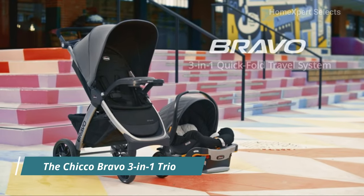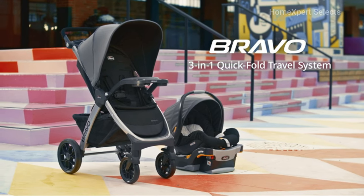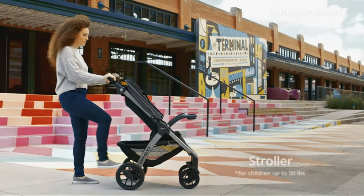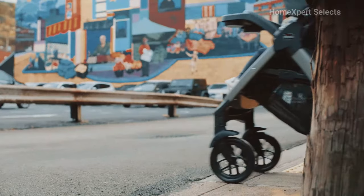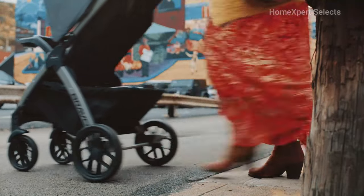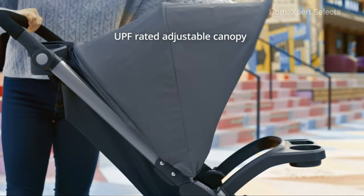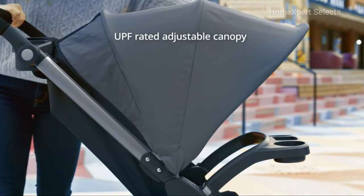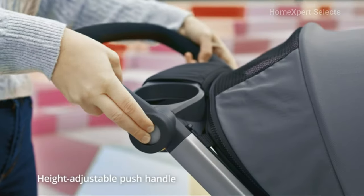Number 2. The Chicco Bravo 3-in-1 Trio Travel System in the Brooklyn/Natty color offers a versatile and convenient solution for infant travel. Designed for children up to 50 pounds, it adapts to your child's growth from newborn to toddler. The stroller features an adjustable canopy that provides protection from the elements, ensuring your child's comfort. An adjustable push handle enhances parent comfort, accommodating various heights.